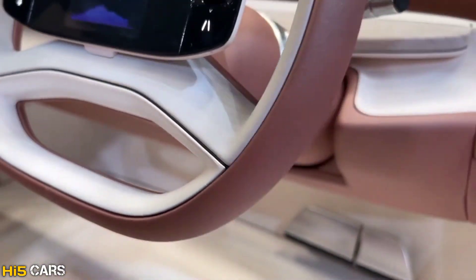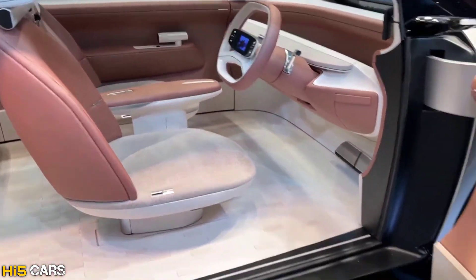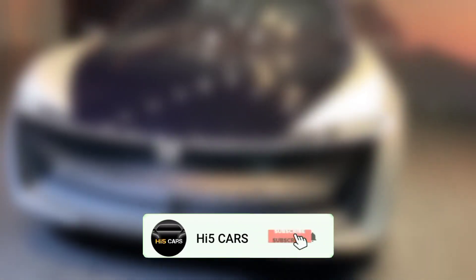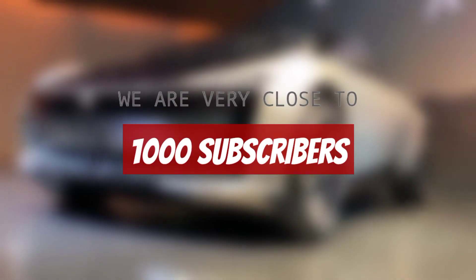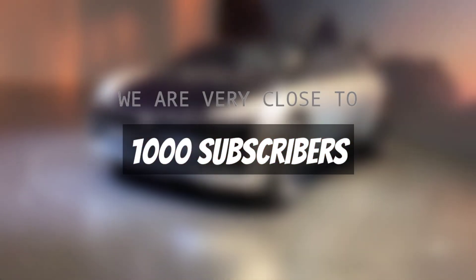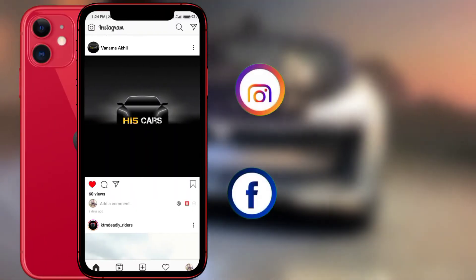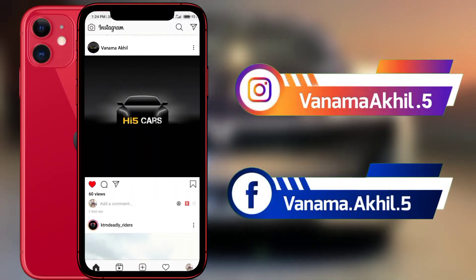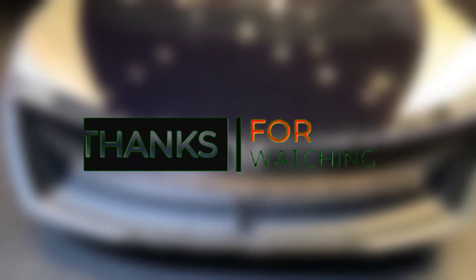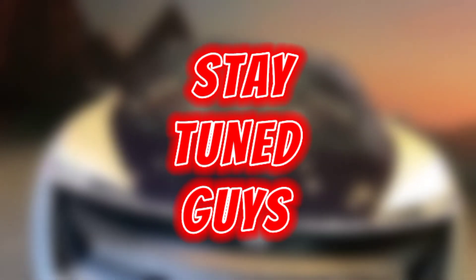If you enjoyed this video, please like and comment in the comment section. Subscribe to my channel and support me in reaching the thousand subscribers milestone. Follow me on Instagram and Facebook — the links are in the description. Thank you for watching — see you in the next video, stay tuned!